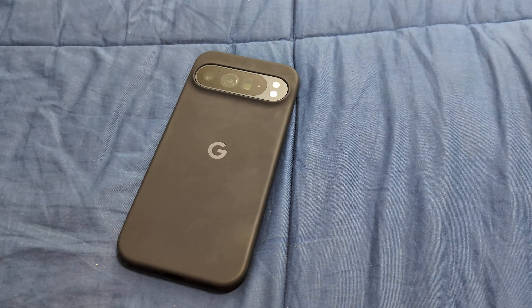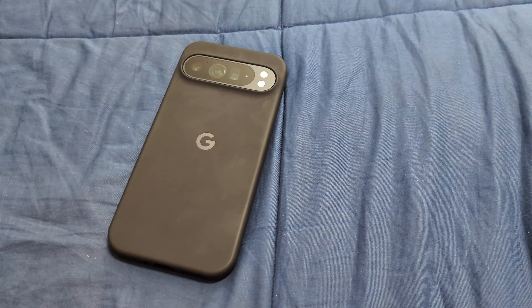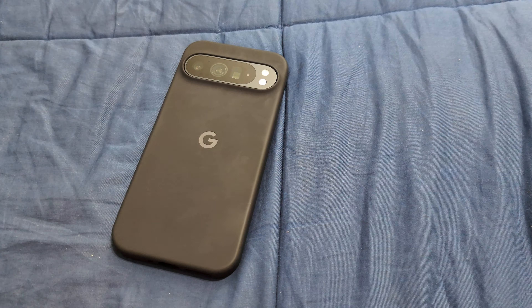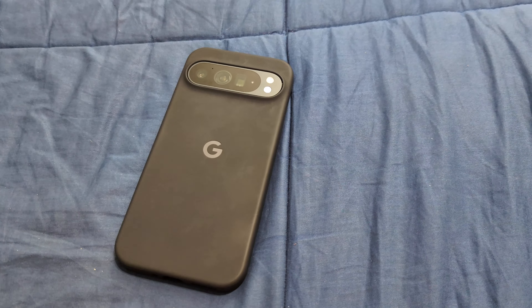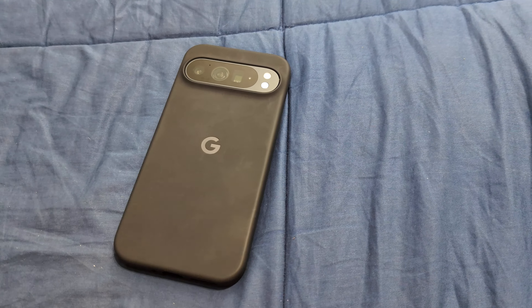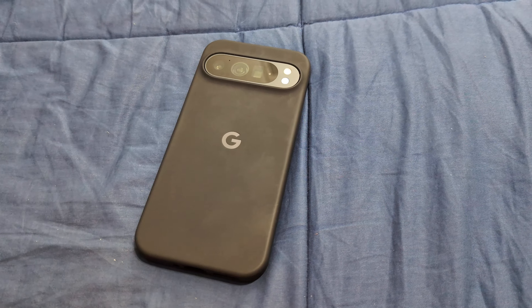I just wanted to give people a sense of why I made this simple upgrade to the bigger size and why I went with the XL instead of the standard model — the pricing was exactly the same, so it was an easy decision.